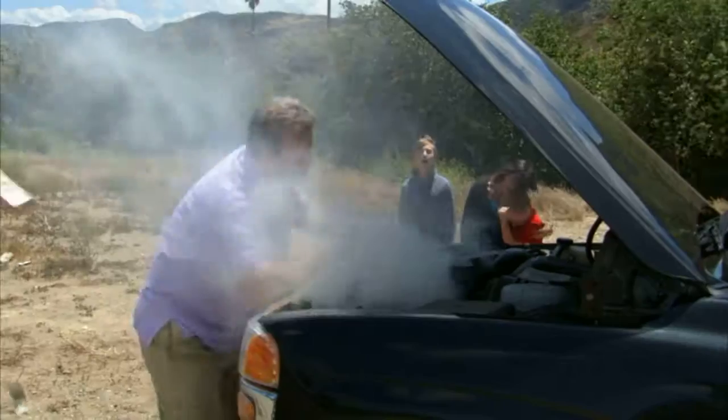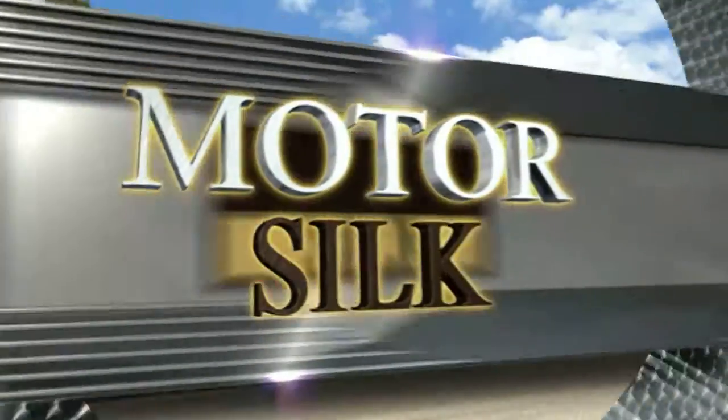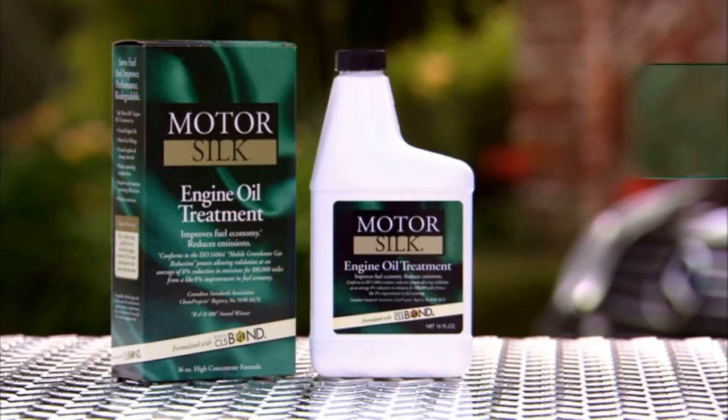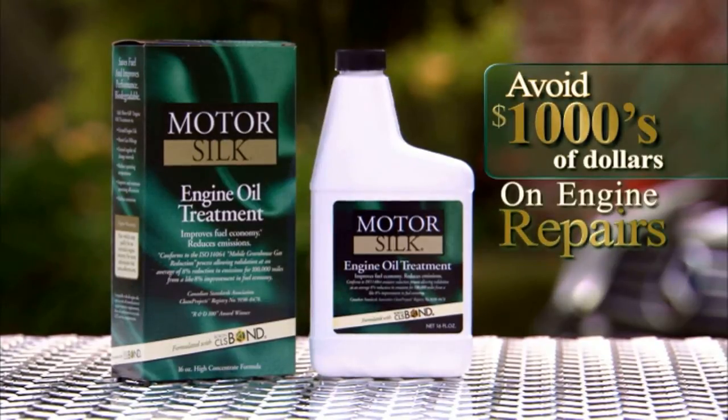Are gas prices killing you? Worried about costly engine repairs? Then you need MotorSilk, the only engine lubricant proven to save on average $1,000 on gas and help you avoid several thousands on engine repairs.